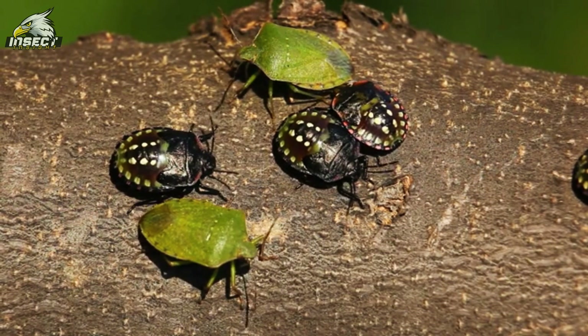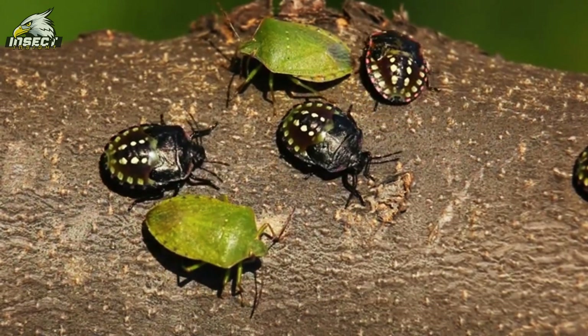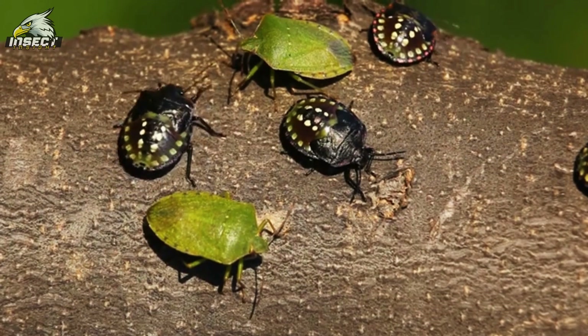From tiny specks you can barely see to big ones that fit right in your palm, beetles have found a home in almost every nook and cranny of our world. It's like they've got a VIP pass to every ecosystem out there.